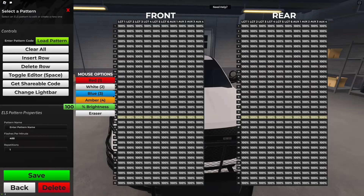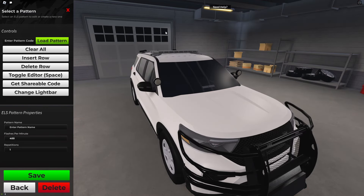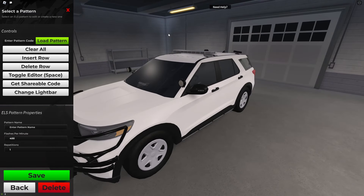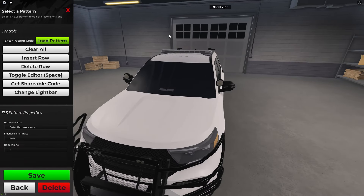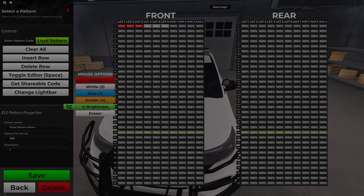Finally, in the private server ELS editor you can now create patterns with variable brightness intensity. For example, if we set the level to 12 for brightness, the ELS will be dimmer as you can see. And if we set it to 50% brightness and apply that, you can observe the difference.